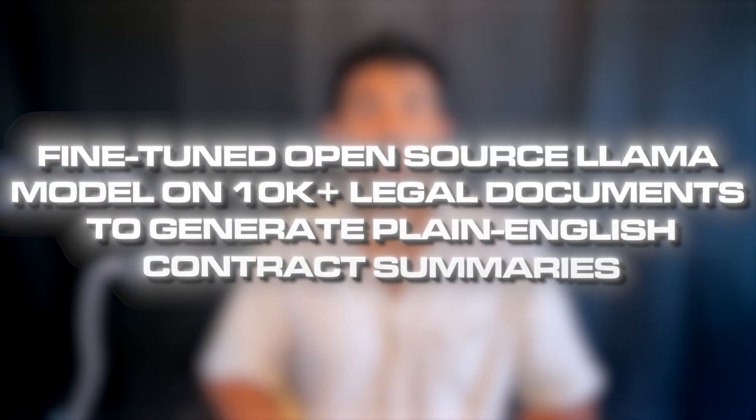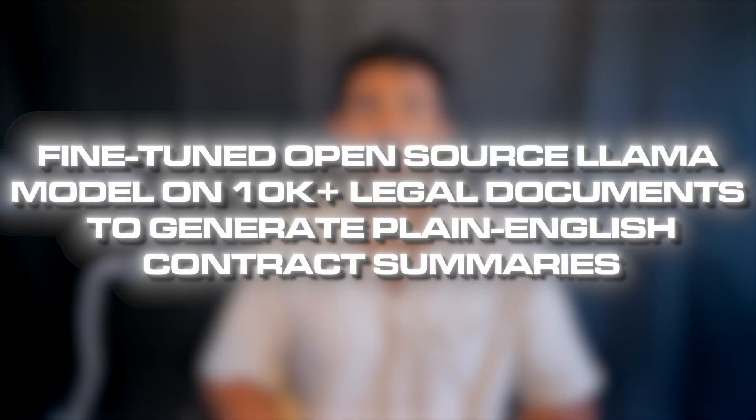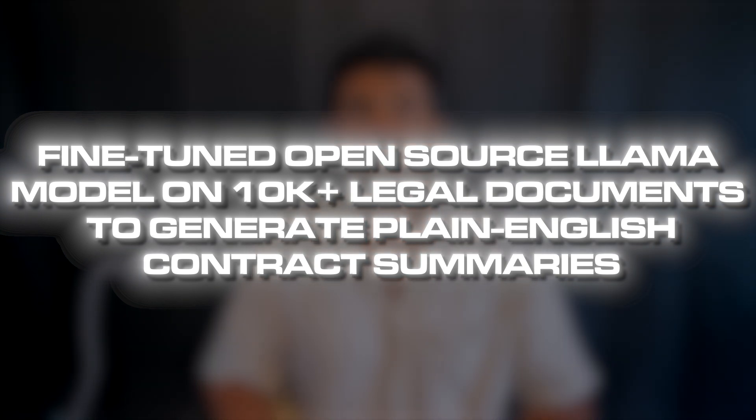Time for the question you may have had all along: how do you actually present this project on your LinkedIn or portfolio to get interviews and job offers? Don't just say 'I fine-tuned an LLM.' Be specific. Something like 'fine-tuned an open-source LLaMA model on 10,000-plus legal documents to generate plain English contract summaries' is going to sound way better, especially to a non-technical recruiter.